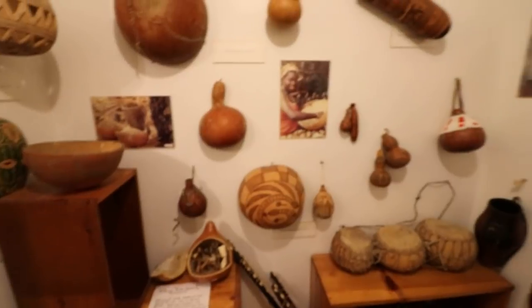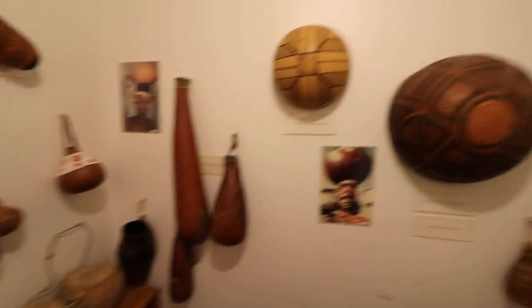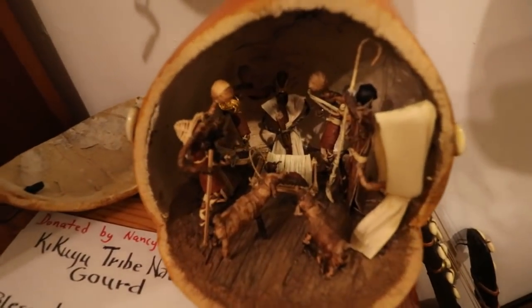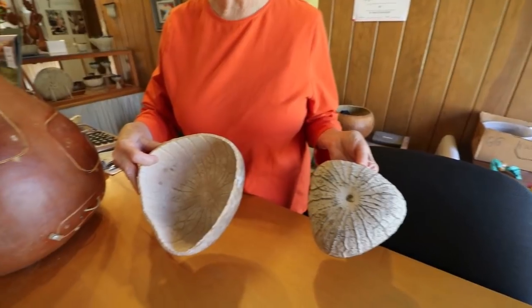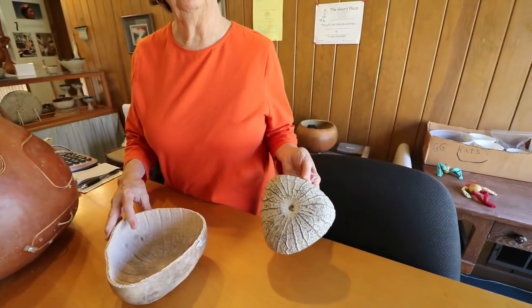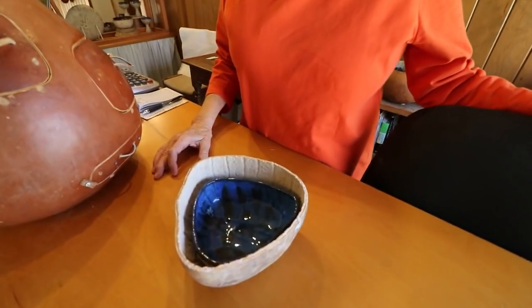Seems like one of the primary focuses of gourds is making instruments out of them. Oh, check out that cool instrument. It's another nativity gourd. It's the actual gourd that this piece came from. The beautiful texture on the bottom comes from the impression of the inside of the gourd. Very cool. And that's how we do it.